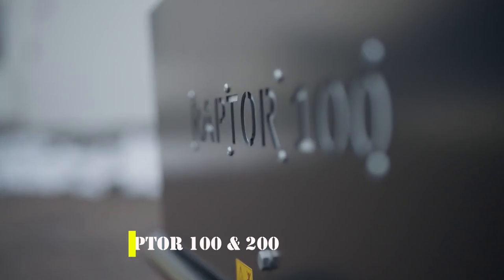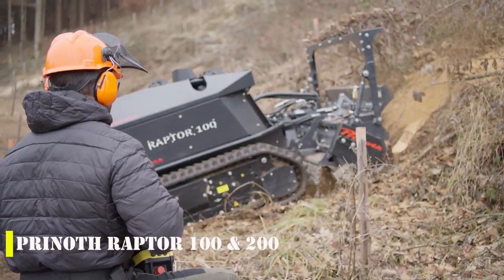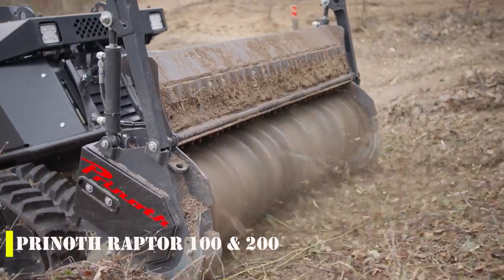The Prinith Raptor is a multi-purpose machine manufactured in Germany, designed for various tasks such as shredding branches, taking care of lawns, working in difficult forest terrain and more.